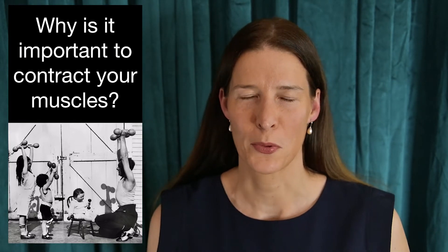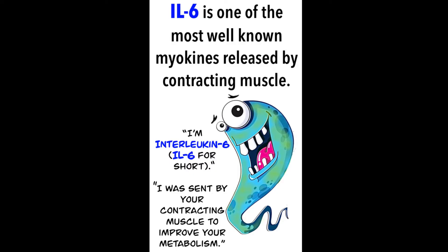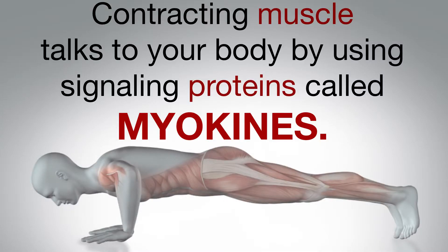How does contracting muscle break down fat, decrease inflammation in the body, and improve insulin sensitivity? One answer: it releases a tiny protein called interleukin-6 or IL-6 into your bloodstream during exercise. IL-6 is a signaling molecule that can be produced by many cell types in the body. When it is released from muscle, it's called a myokine.